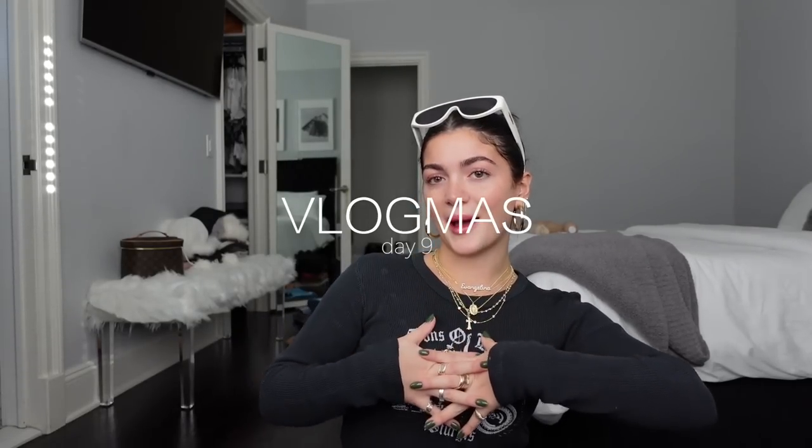Hey you guys, welcome back to my channel. Merry Vlogmas Day 9! As you can see by the title of today's video and probably by the setting behind me, I am bringing you a pack-with-me for this very exciting winter trip that I am going on.